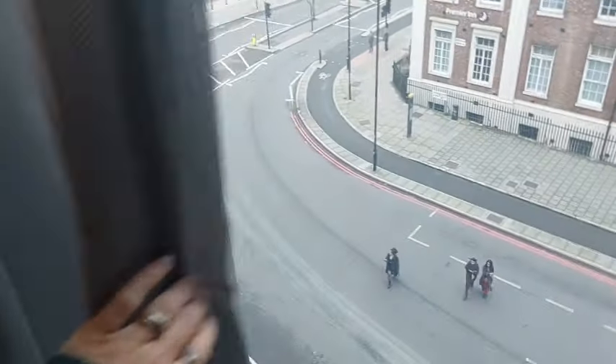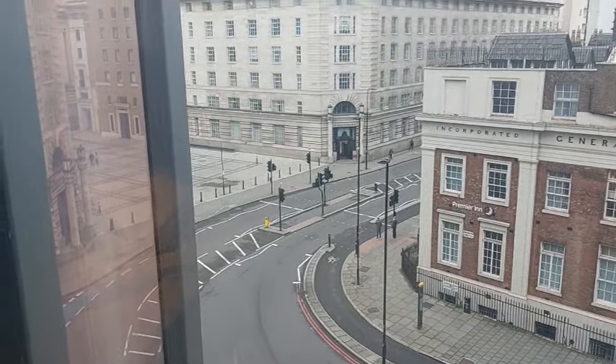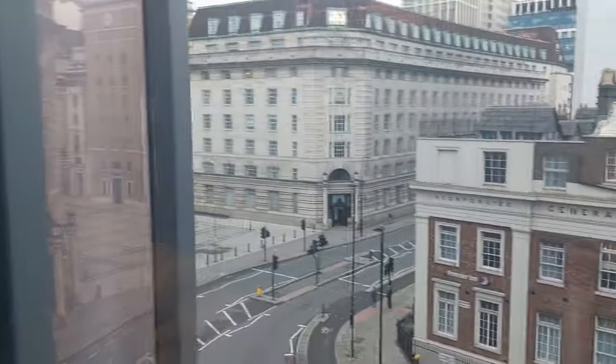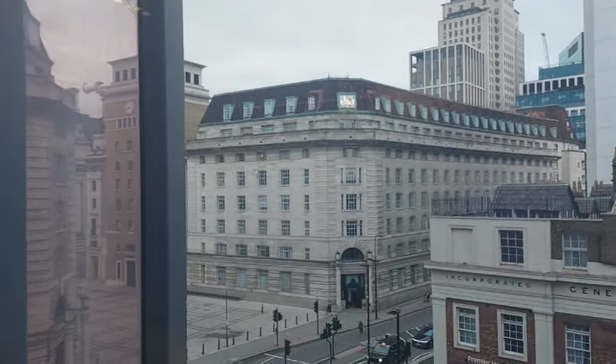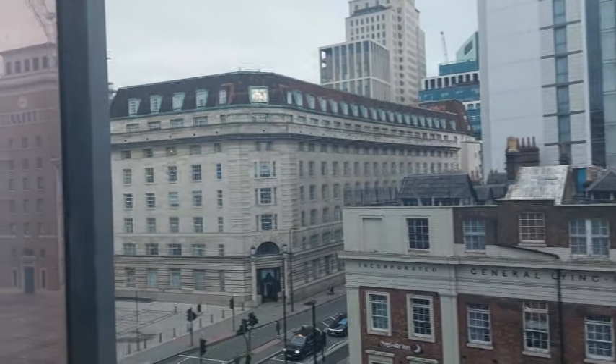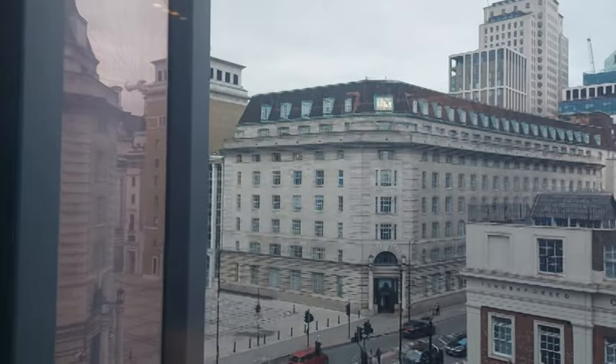Later we're going to dinner at the Ivy in Covent Garden and then tonight we've got Back to the Future at the Adelphi, which is near Covent Garden. I'd really like to find somewhere for pancakes with maple syrup. This is our view from the hotel - you can actually see the London Eye a little bit. When I got up at half seven this morning it was actually bright, which was a change from getting up at home where it's been so dark. We haven't even changed the clocks yet.